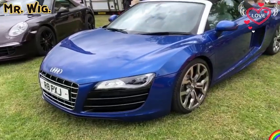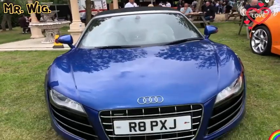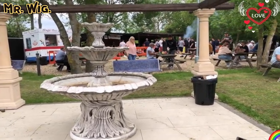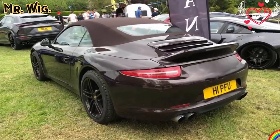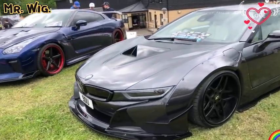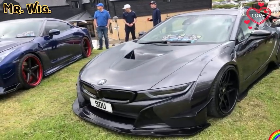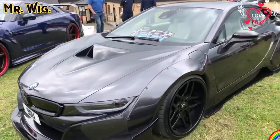Beautiful car — another convertible, the V10 petrol, obviously. Nice number plate. Another beautiful Porsche — what a nice touch, that spoiler on this car, really stunning. BMW the hybrid and electric car — beautiful. It looks like a supercar but for me it's not a supercar. It does look like one but it's not for me — but it's still cool, don't get me wrong. I just love this car, really stunning.